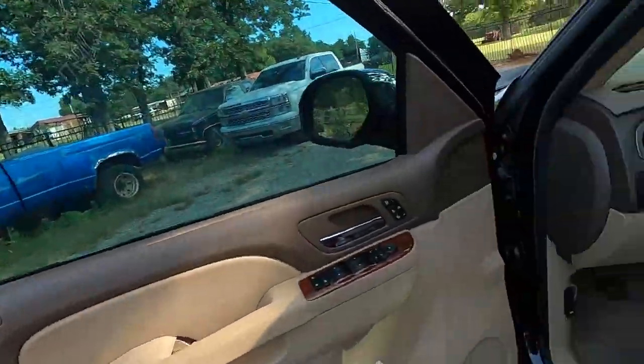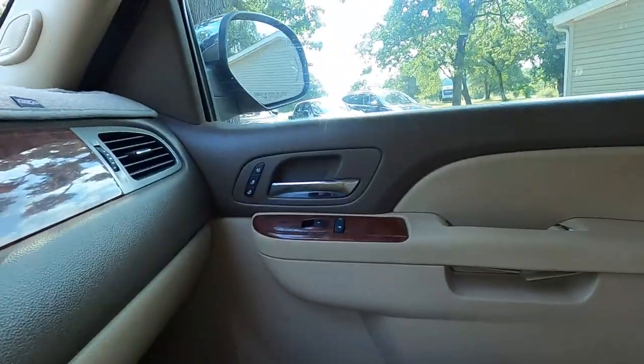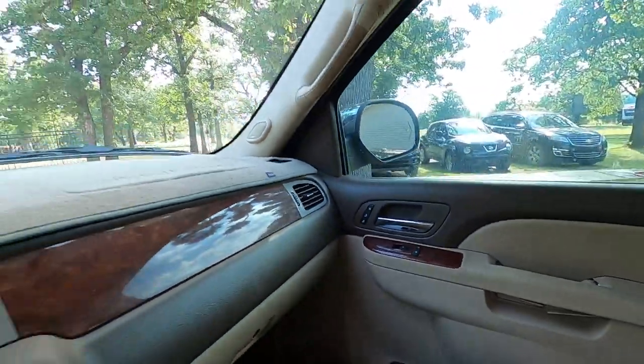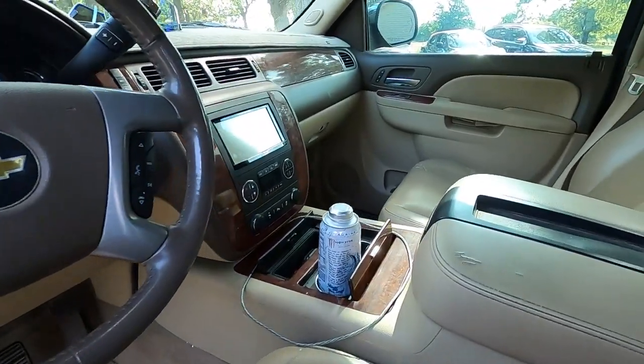It works great. I get in it, turn the key, and I get to go to work. It's got leather in it, and the heated and cooled seats was a big deal. I was looking for that and it had it, so I'm excited about that.